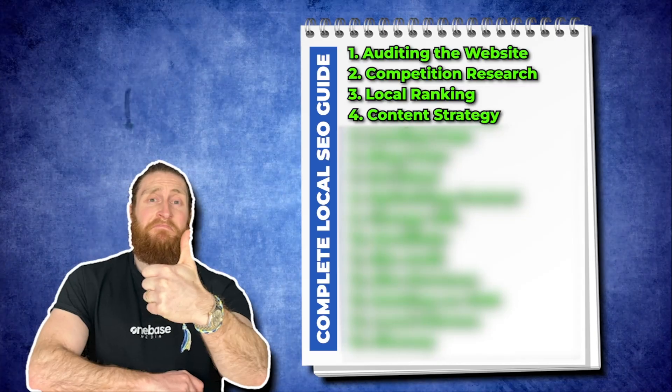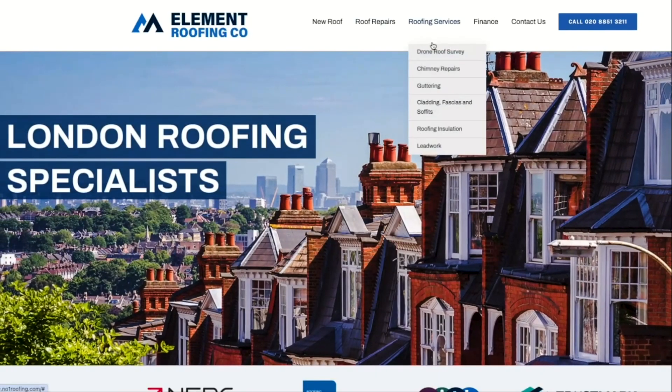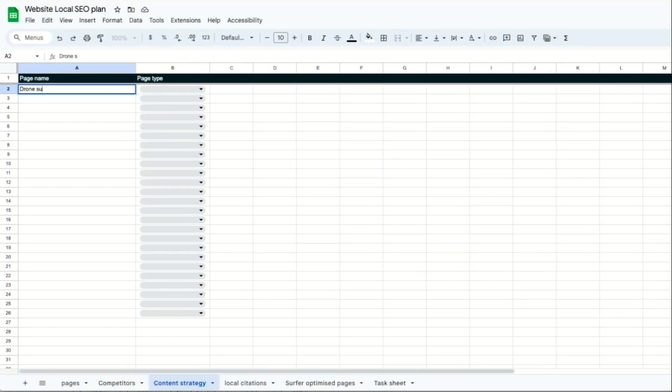Now the next step is to build our content strategy. Let's go to our top competitors' websites. We can see in the navigation bar they've got all these different service pages. Let's go through to chimney repair — we can see they're targeting the whole county of London. We want to start building pages based on these competing pages. So let's start with drone survey repairs and mark it as a main navigation page. We'll put in chimney repairs, roofing repairs, gutter repairs and roof insulation.